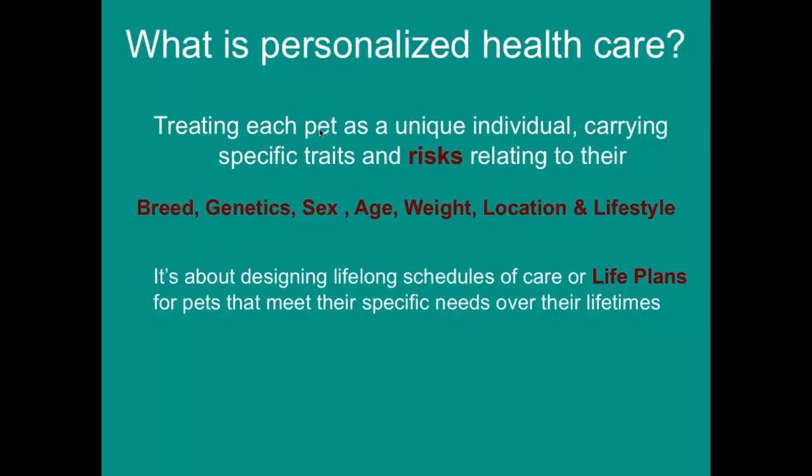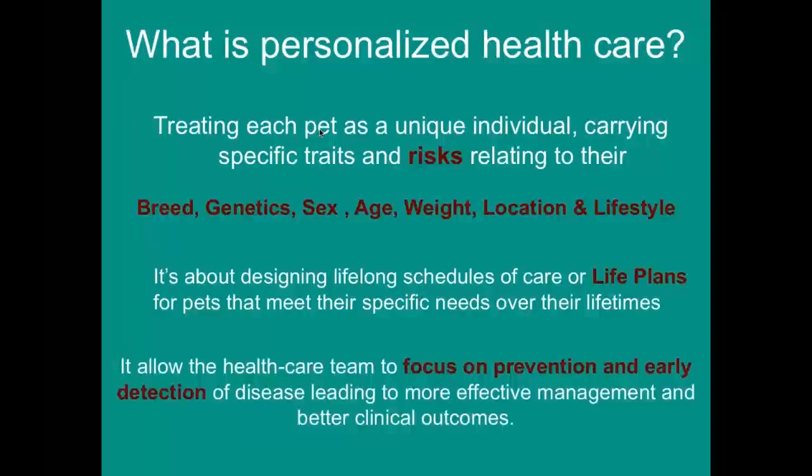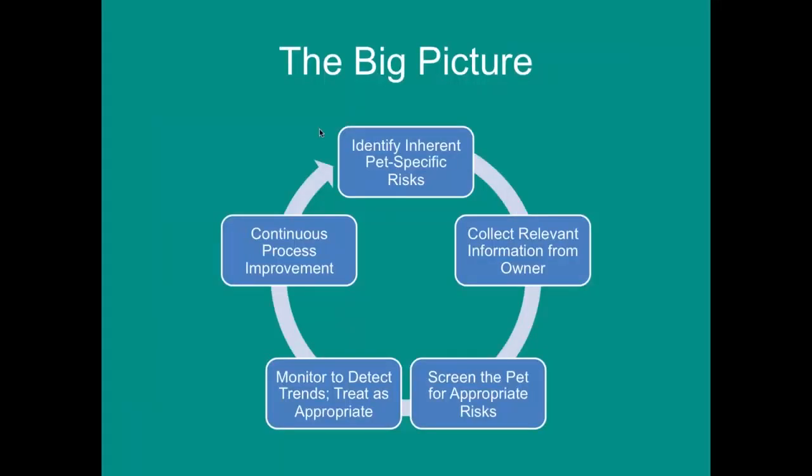That care will obviously vary based on their breed, their sex, and where they live and what they do. It allows healthcare to really focus on prevention and early detection of disease, leading to more effective management and better clinical outcomes. We're no longer treating a dog as a dog — we're treating an individual based on their own unique traits.